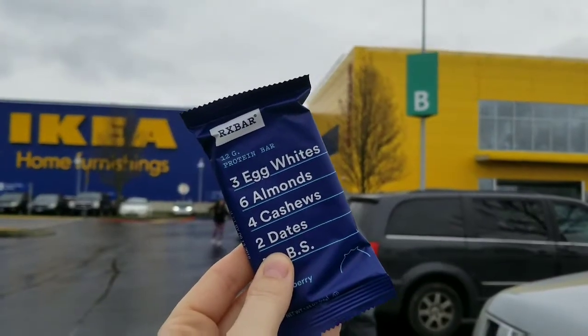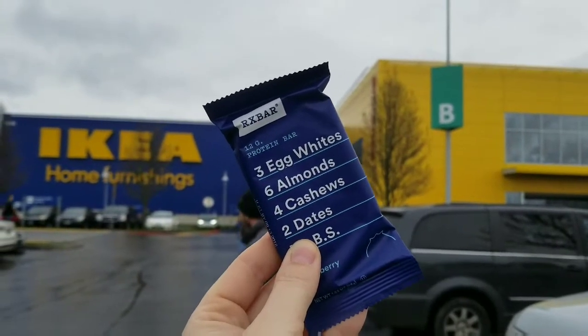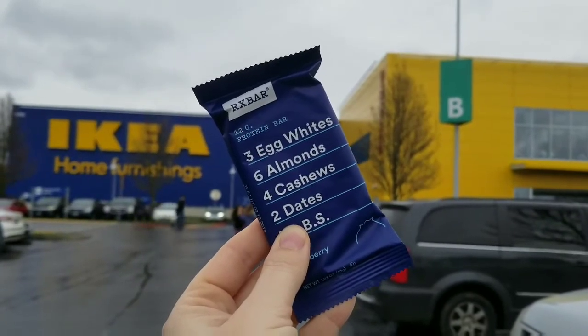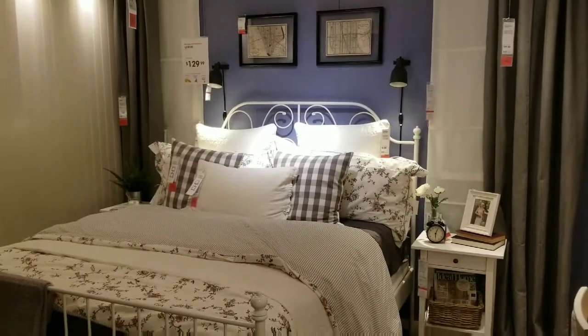Here we are on my husband's first trip to IKEA. He will either love it or hate it. I am having one of the Clean Eating RX bars — I love that the ingredients are so clean, they're right on the front — and we will take you inside.